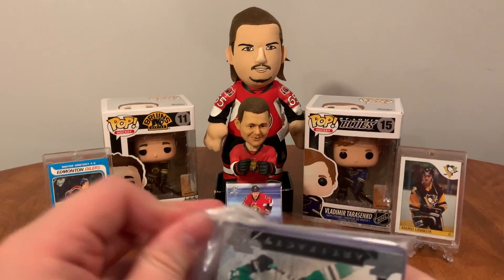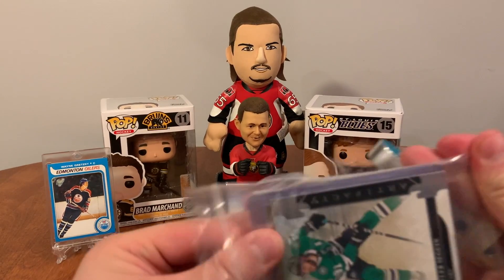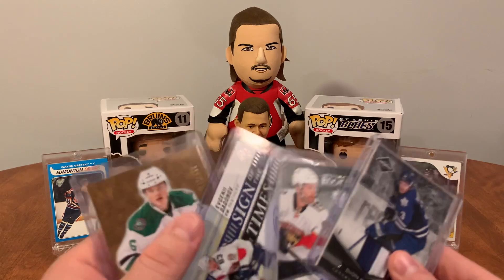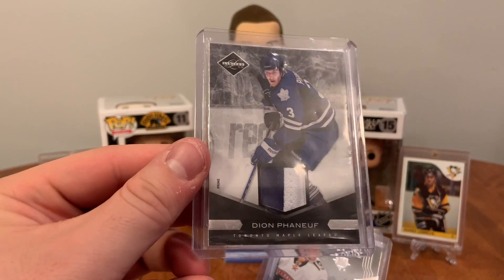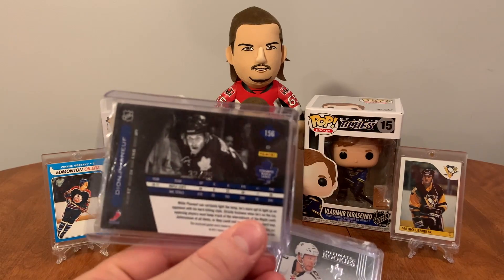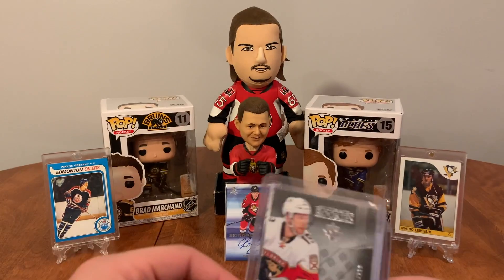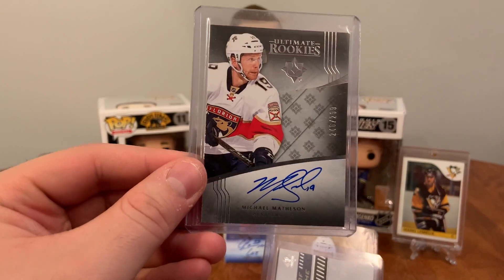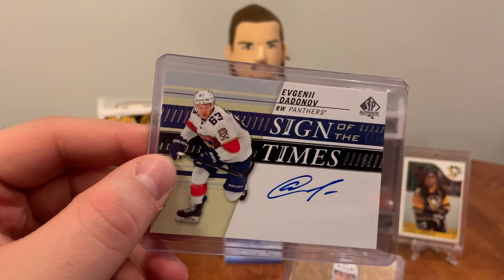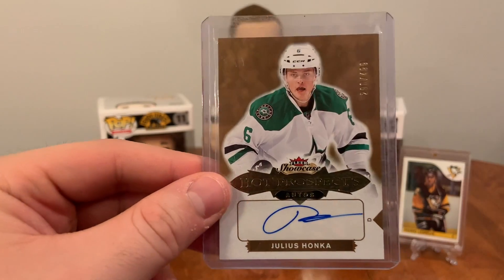What do we have here? Tyler Stegan Artifacts — I know I didn't order that, but there's stuff inside. A dual-color patch of Dion Phaneuf with the Toronto Maple Leafs, numbered out of 25 — that's a big resale piece. Michael Matheson Ultimate Rookies numbered out of 299. Evgeni Dadinoff Sign of the Times — might keep that, he signed with the Senators. And a Hot Prospects auto of Julius Honka.